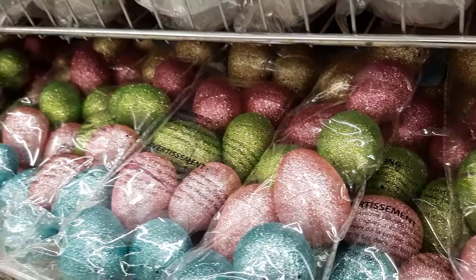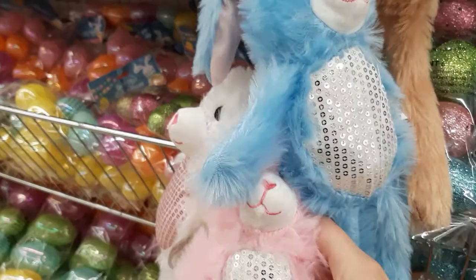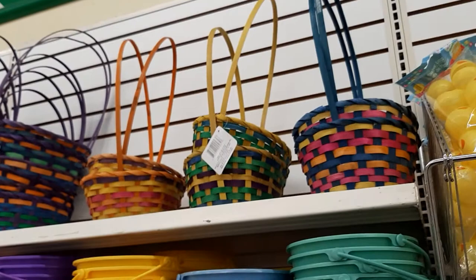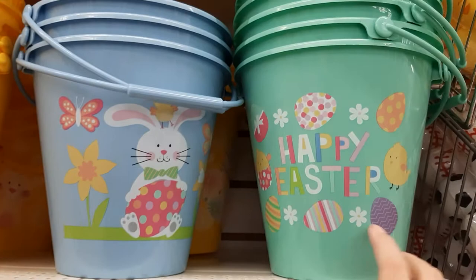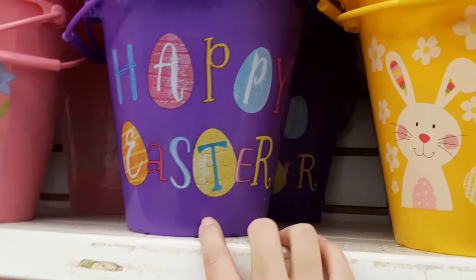They have different color ones too. They've got brown fur and blue, and white and pink. Nice. And they have all the different buckets. They've got the classic woven wood ones, and they have one that says Happy Easter with a little bunny. They all say Happy Easter but they're different.